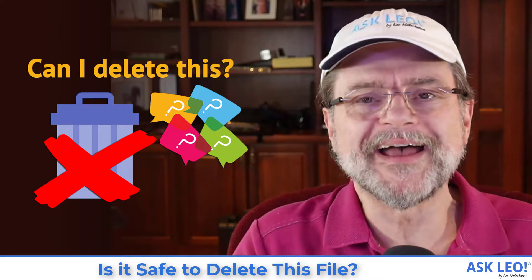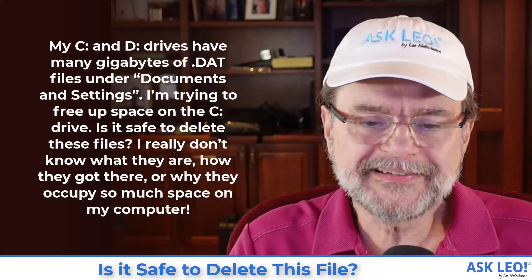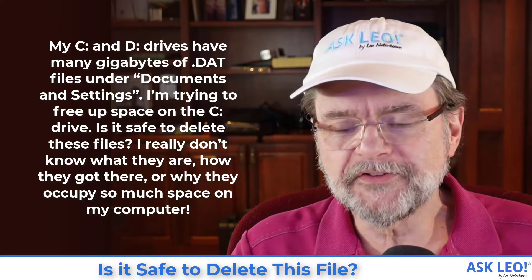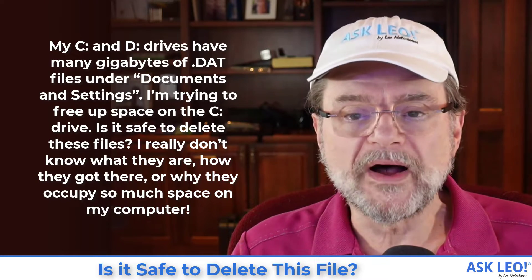Hi, everyone. I'm Leo Notenboom for Askleo.com. Here's the question: my C and D drives have many gigabytes of .dat files under Documents and Settings. I'm trying to free up space on the C drive. Is it safe to delete these files? I really don't know what they are, how they got there, or why they occupy so much space on my computer.